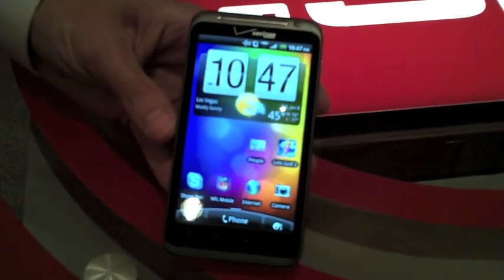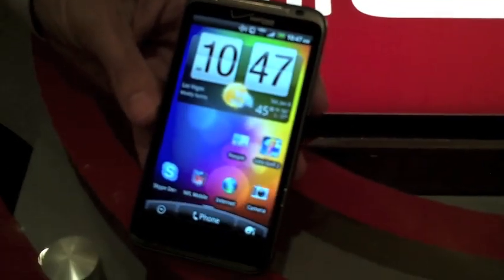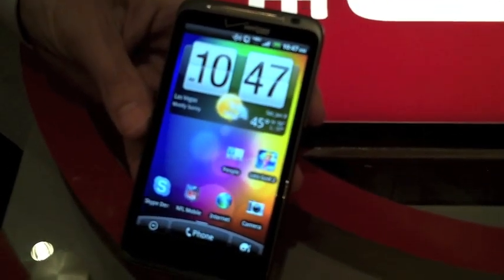I'm Mike here with Gears of Biz.com. We are here with Travis of Verizon Wireless to take a demo of the HTC Thunderbolt.